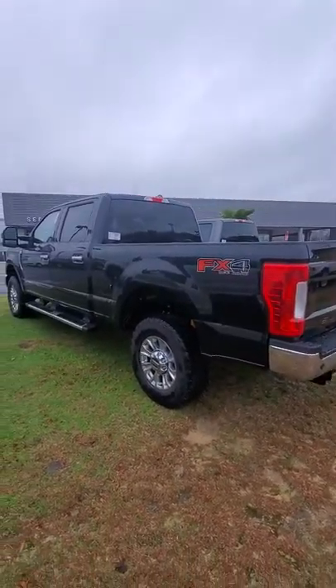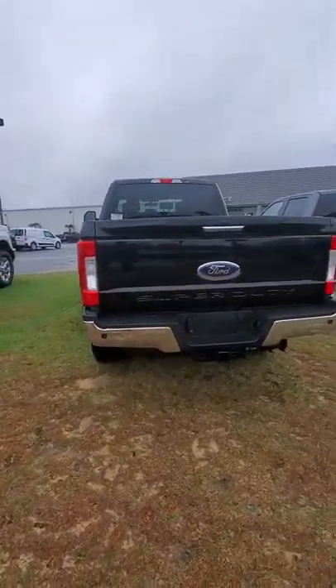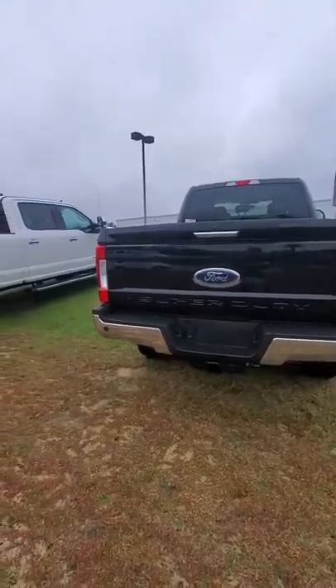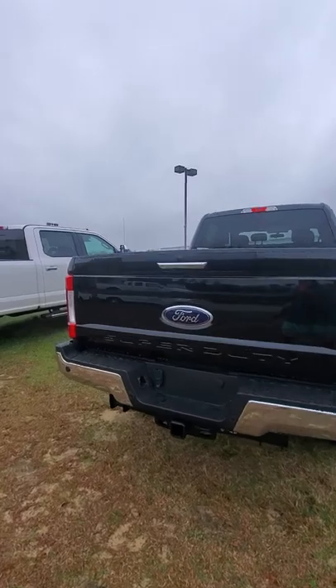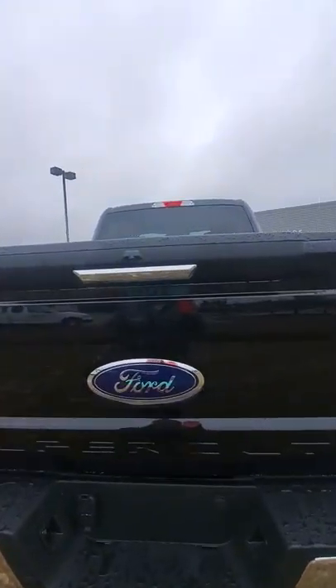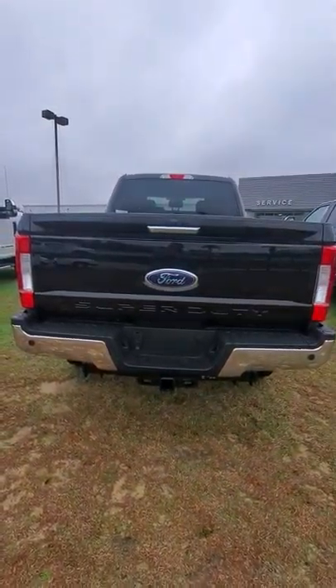The FX4 package of course is your upgraded suspension, if you ever want to get this truck really dirty. Got your backup sensors and rear view camera. Let me unlock it — might come in handy.